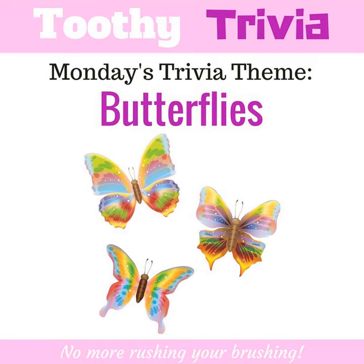Today's trivia theme is butterflies. Did you know that butterflies need the warmth of the sun to enable them to fly? Butterflies are cold-blooded and will not fly if the temperature is below 50 degrees.